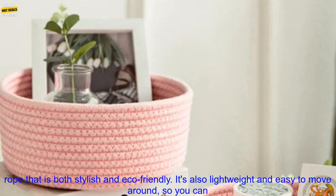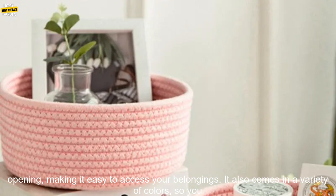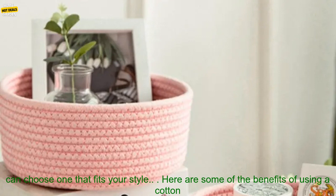The Cotton Rope Storage Basket is made from a durable cotton rope that is both stylish and eco-friendly. It's also lightweight and easy to move around, so you can easily take it from room to room. The basket has a sturdy base and a wide opening, making it easy to access your belongings. It also comes in a variety of colors, so you can choose one that fits your style.